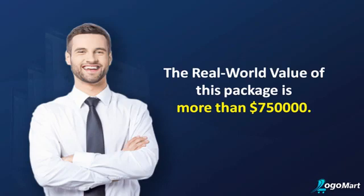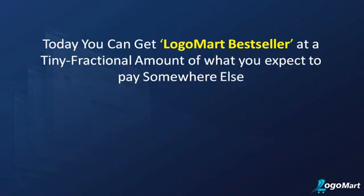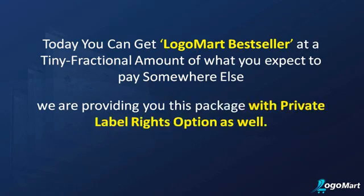No kidding — the real-world value of this package is more than $750,000. But you don't have to pay this much, not even half of it. Today you can get Logo Mart Bestseller at a tiny fractional amount of what you'd expect to pay somewhere else — and we are providing this package with a private label rights option as well.